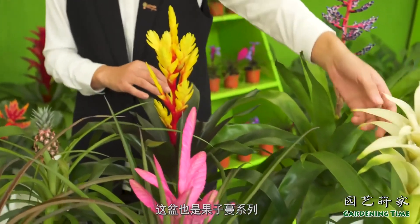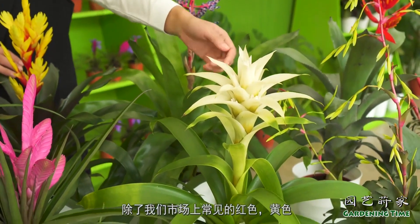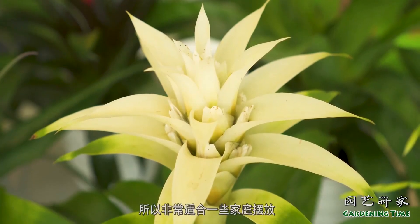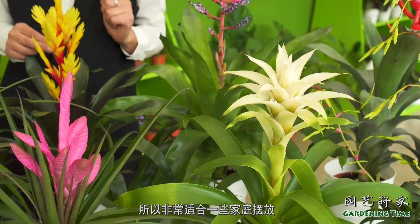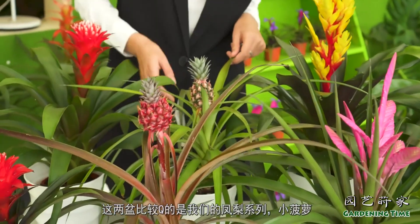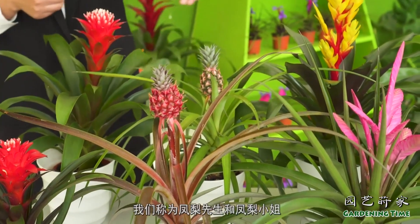This one is the 果汁曼 series. The 果汁曼 series is very rich — we have many varieties including red and other colors.